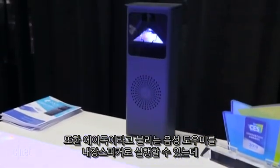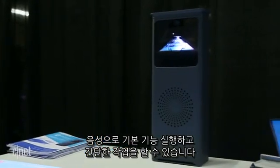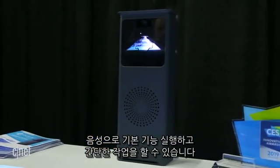ADOC also has a voice control speaker built-in. It runs a voice assistant called ADOC, and the idea is that it will let you use your voice to do basic commands like launching apps — pretty simple stuff.